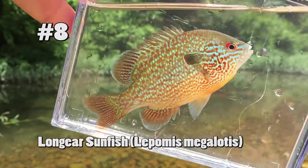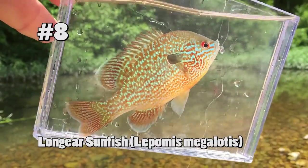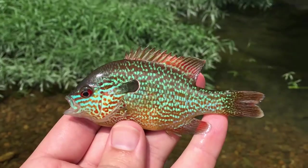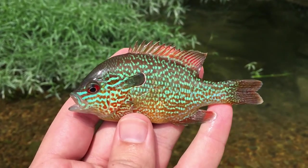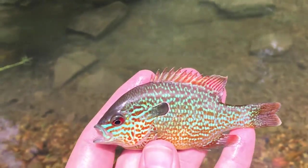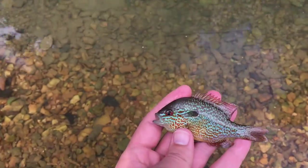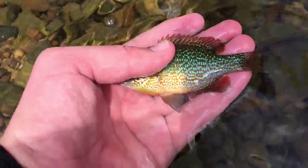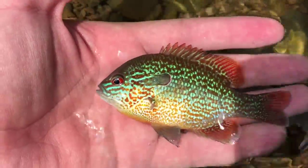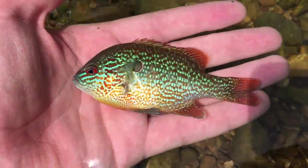This longear sunfish is colorful, but not the most vibrant longear I have seen. When breeding, the males become a far brighter orange. The longear sunfish is characterized by a distinctive long ear and blue lines on their cheek. Longear are often dominant in small streams, while they fare poorly against their relative sunfish in ponds and lakes.